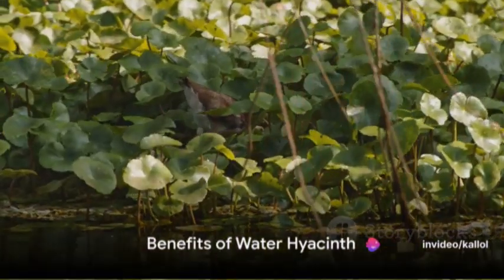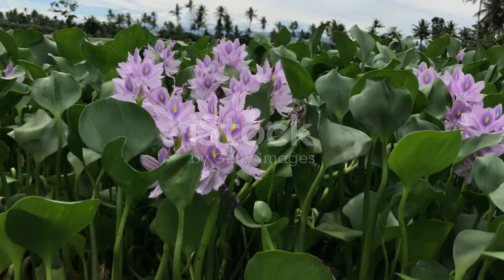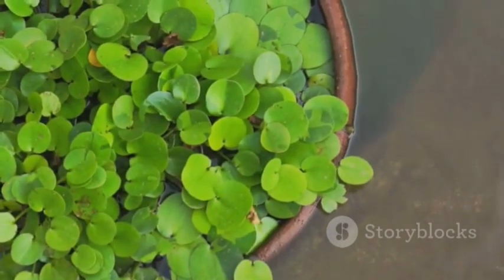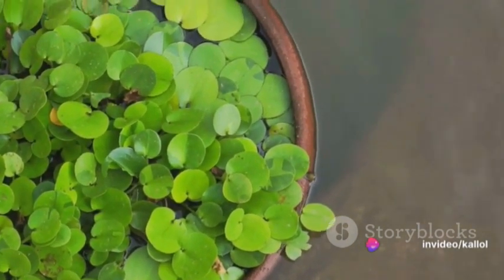Despite its invasive nature, water hyacinth offers some benefits. It provides habitat and food for various wildlife species, including birds, fish, and insects, thus supporting the ecosystem.